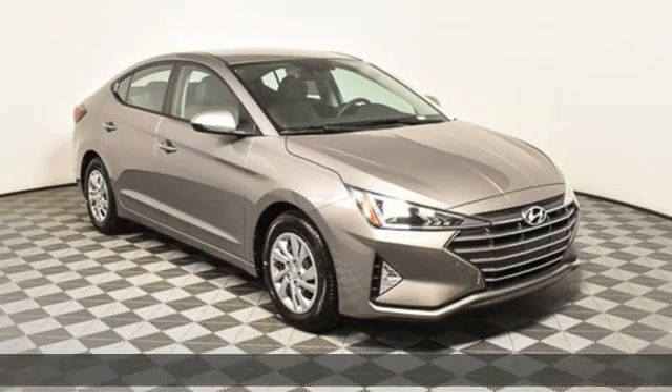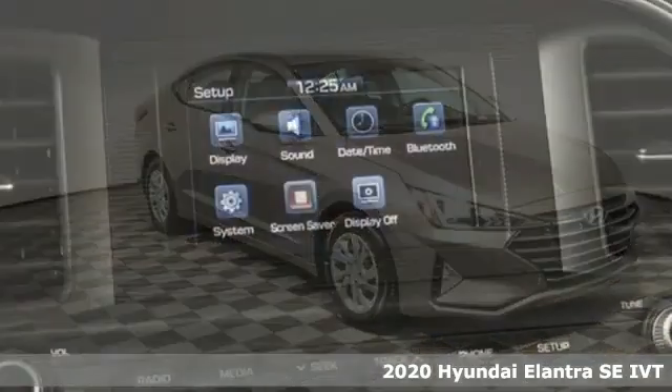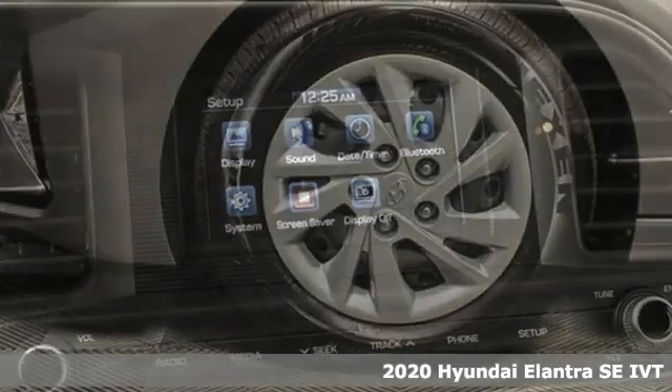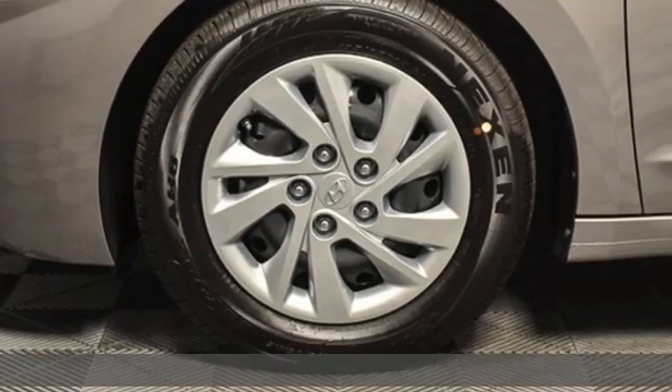It's a new 2020 Hyundai Elantra. Hyundai's attention to detail means a better driving experience for you. It's equipped for all your driving needs and wants.